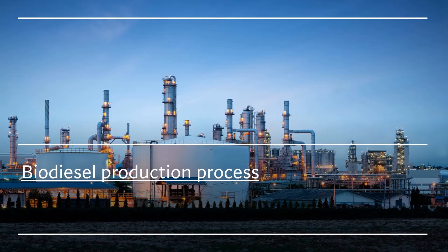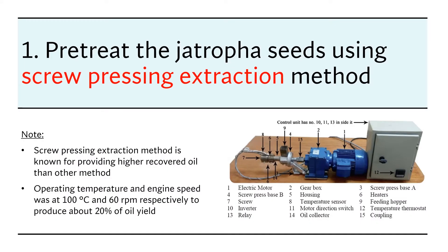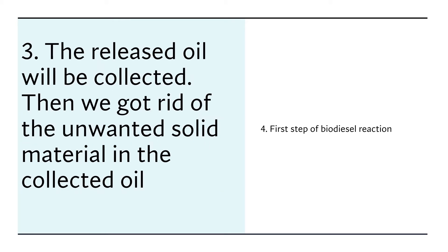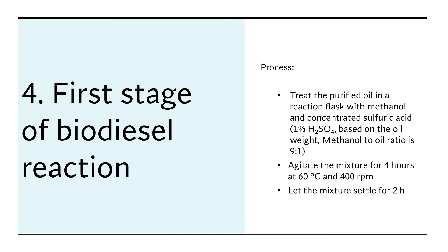The first part covers how we prepare the Chatrufa biodiesel. We start by pressing the Chatrufa seeds using screw pressing extraction methods, because this method provides higher oil recovery than others. The machines operate at 100 degrees C and 60 RPM to produce about 20 percent oil yield. We then feed the crushed Chatrufa seeds to the feeder to release the oil, collect it, and remove unwanted solid material to purify it.